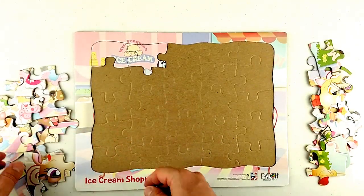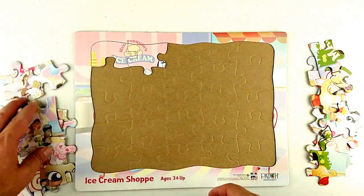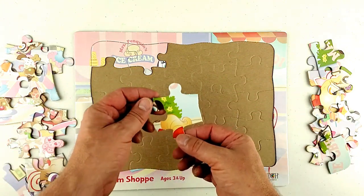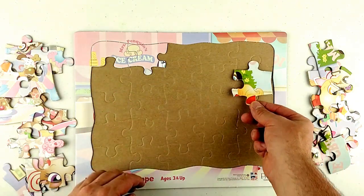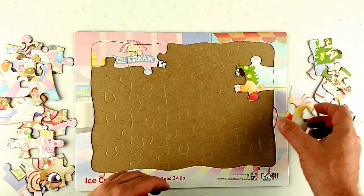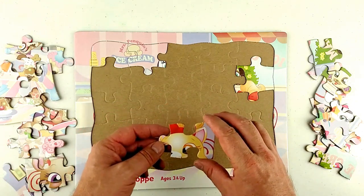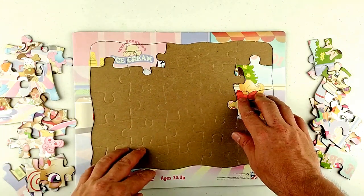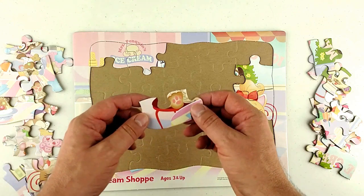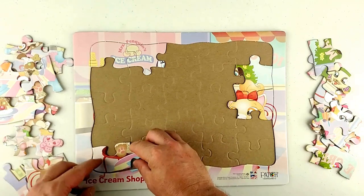Let's make it a little bit of a challenge — make sure these are apart. Here's a piece. Where does it go? Looks like maybe a side piece — there we go. Here's another side piece — looks like a kitten's eyes and ears, isn't that neat. Goes here. There's a foot, a little paw — corner piece.